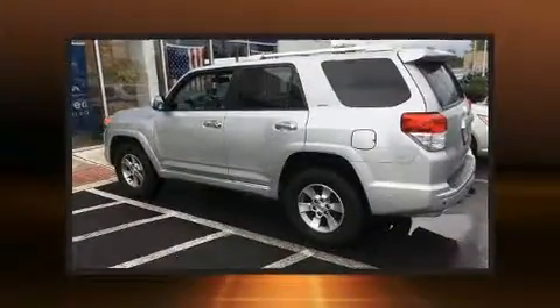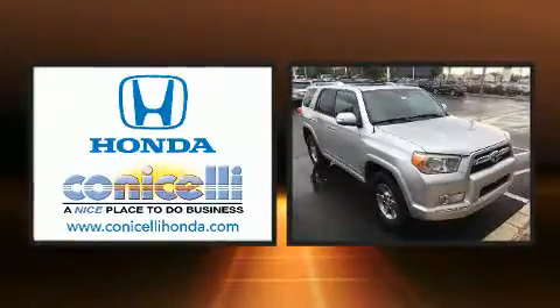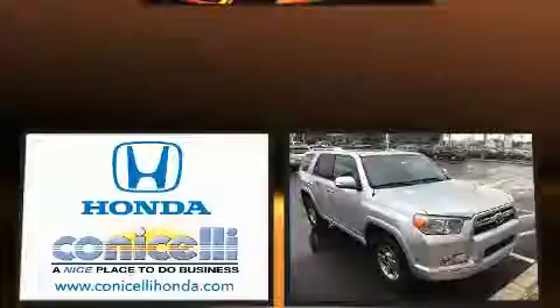Outstanding design defines the 2011 Toyota 4Runner. It features four-wheel drive capabilities, a durable automatic transmission, and a four-liter six-cylinder engine.